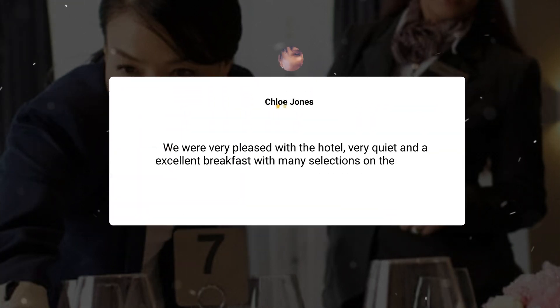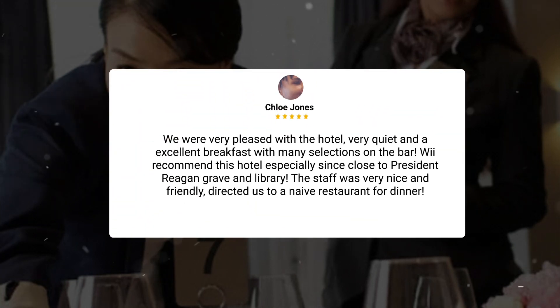We were very pleased with the hotel — very quiet, and an excellent breakfast with many selections on the bar. We recommend this hotel especially since it's close to President Reagan's grave and library. The staff was very nice and friendly and directed us to a nearby restaurant for dinner.